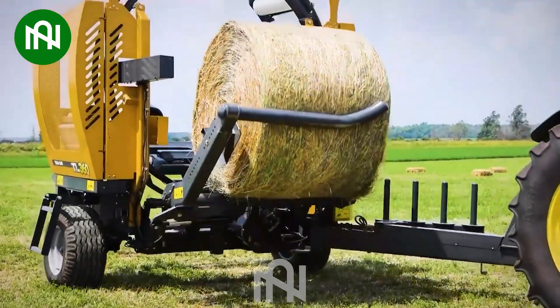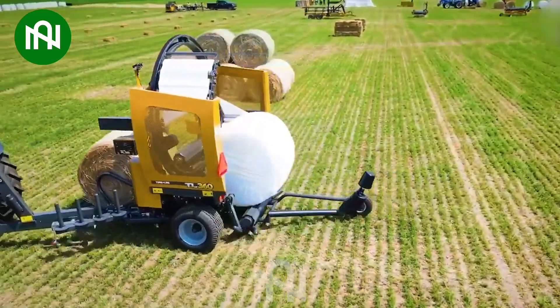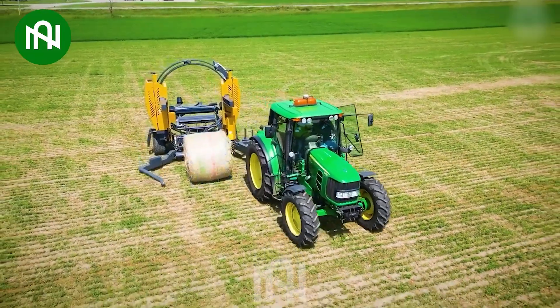The grass-picking and baling machine operates with remarkable finesse, gliding across the field like a graceful dancer, ensuring smooth and efficient bundling.